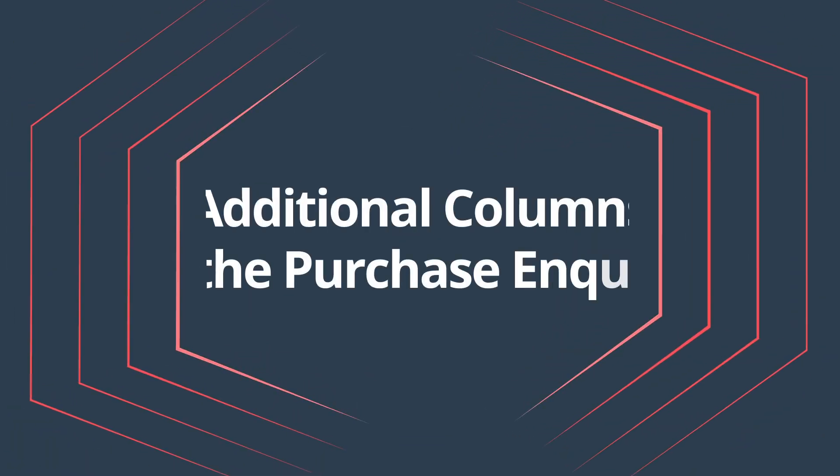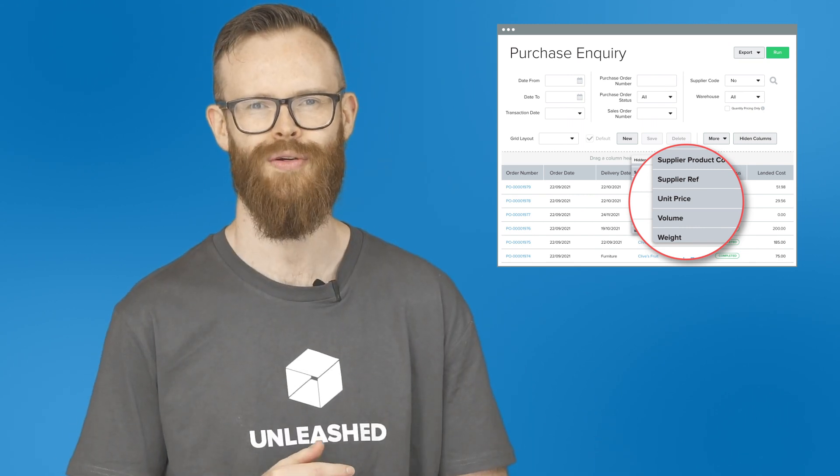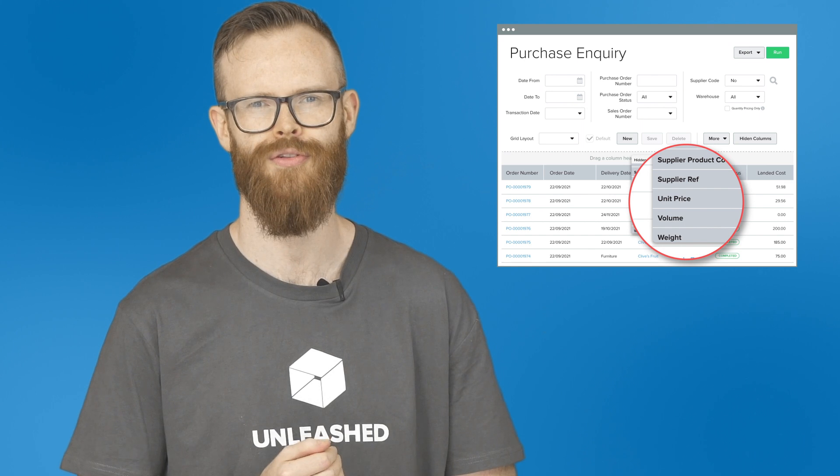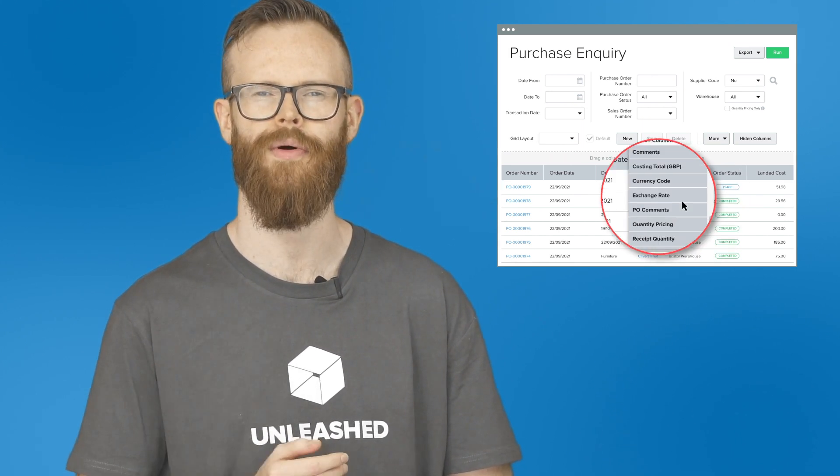Additional columns in Purchase Inquiry. We've added several new columns to the purchase inquiry report which will make your job easier if you need to deal with incoming stock. You can now sort your purchases using the fields supplier reference, volume and weight of a product, and received quantity.